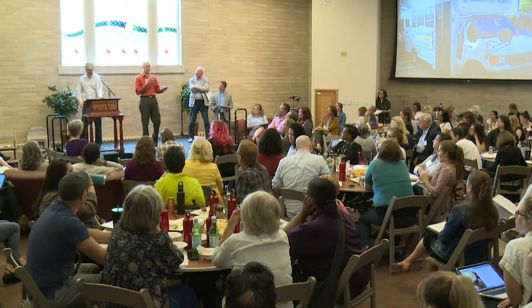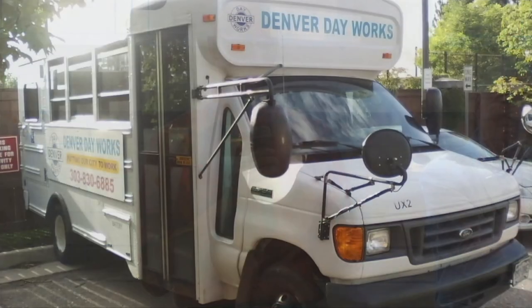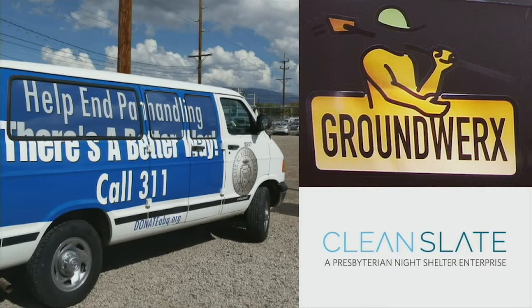Hi, I'm Marcus Fritosa from Denver Human Services. I'm going to talk a little bit about Denver Day Works. This is our iconic bus that we ran for a little over a year—we have a new van now. We started this journey in November of 2015. The city wanted to take a different approach to engaging those who are homeless, unsheltered, and not engaging in services.